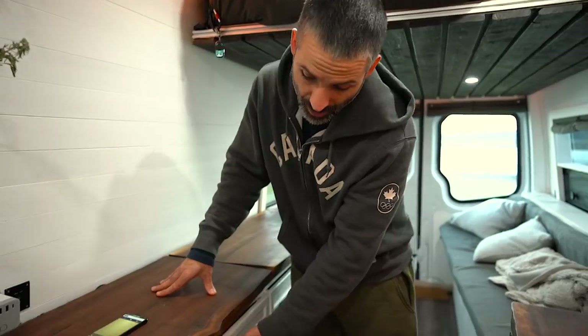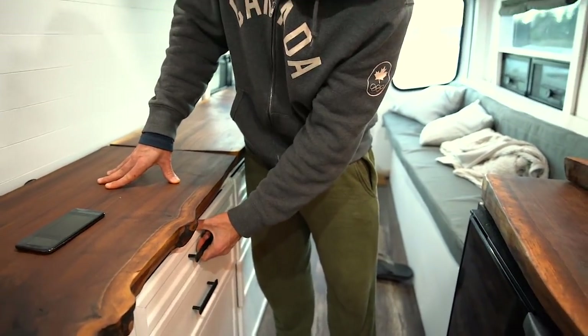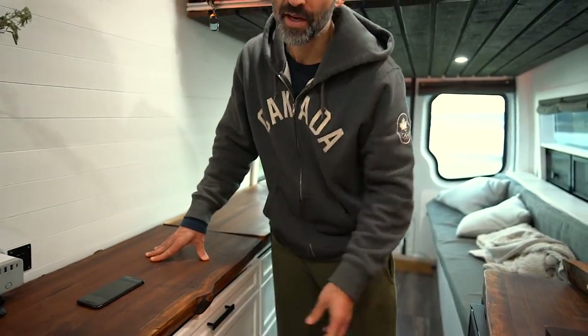We would definitely not use magnetic latches again. We first installed these because they are very easy and cheap and we thought they would work. What we soon discovered is when any of these drawers have any kind of weight in them, they tend to open up when we go around corners.